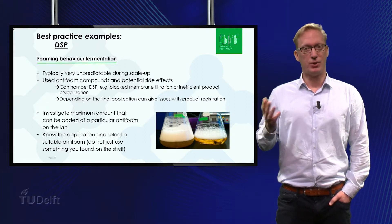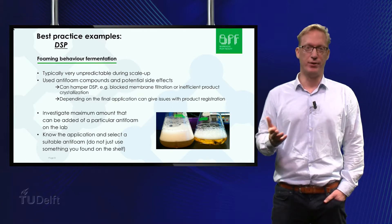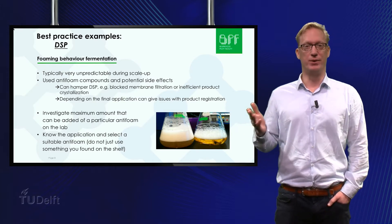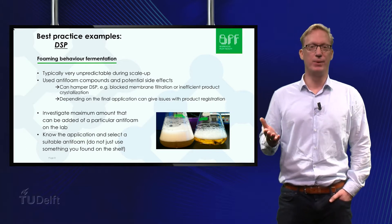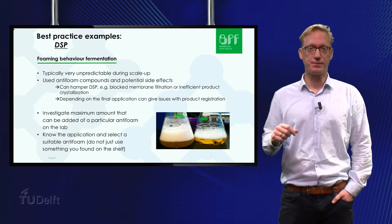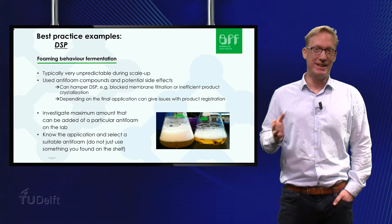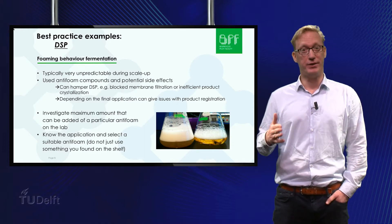Foaming behavior is complex to model and in some cases unpredictable. Finding the right balance between aeration and agitation while the fermentation is proceeding without interruption is a challenge. Extensive foaming interrupts the process and leads to yield loss or loss of the complete fermenter. Dosing of antifoam to the fermenter can keep foaming under control. However, antifoaming agents are known to potentially inhibit growth and can affect DSP by, for example, blocking membrane filters or negatively influencing product crystallization. Depending on the final application, the choice of antifoam can give rise to issues with final product registration. Careful selection of a suitable antifoam type and determination of the maximum amount that can be added without hampering DSP needs to be determined on lab or pilot scale.